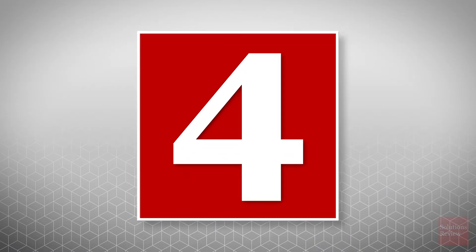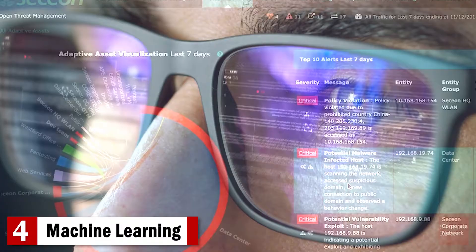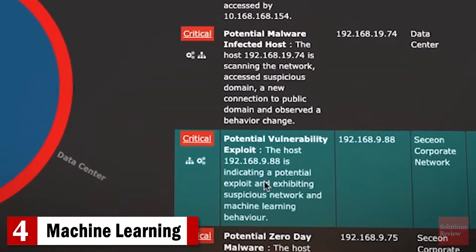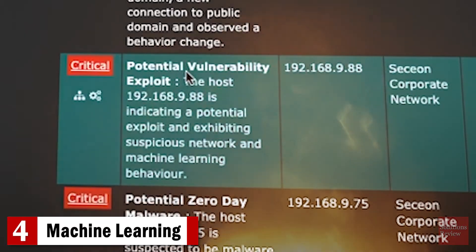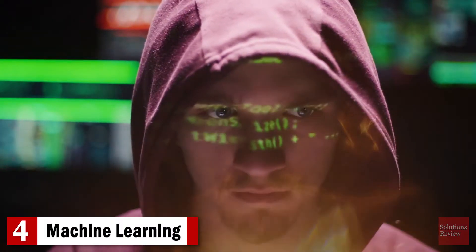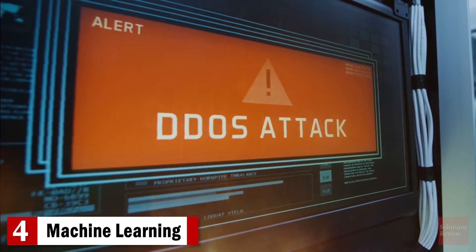Number four: machine learning. From pre-configured rules, machine learning can predict future data from previous patterns. It can also analyze patterns from previous breaches to detect activities indicative of a new breach. For example, if your enterprise suffered a credential stuffing attack on one account, your SIEM solution will recognize a similar attack on another account much more quickly, substantially minimizing the damage.